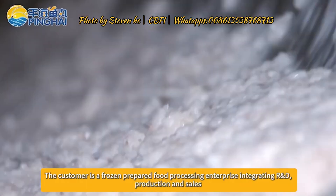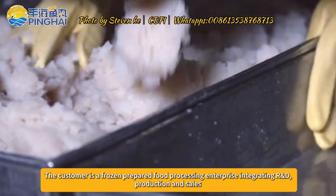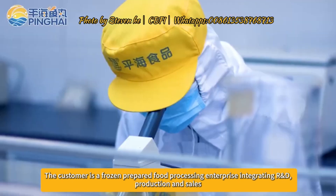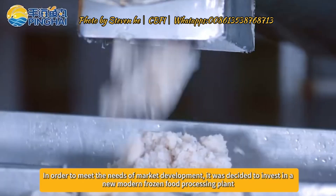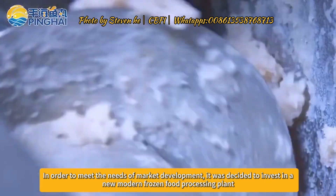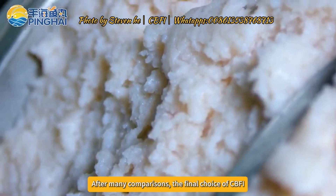The customer is a frozen prepared food processing enterprise integrating R&D, production and sales. In order to meet the needs of market development, it was decided to invest in a new modern frozen food processing plant. After many comparisons, the final choice was CBFI.